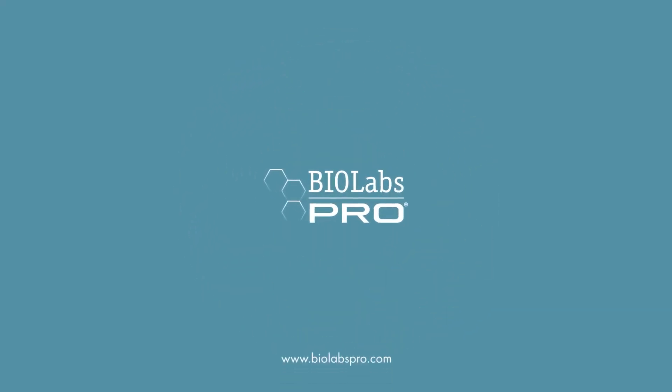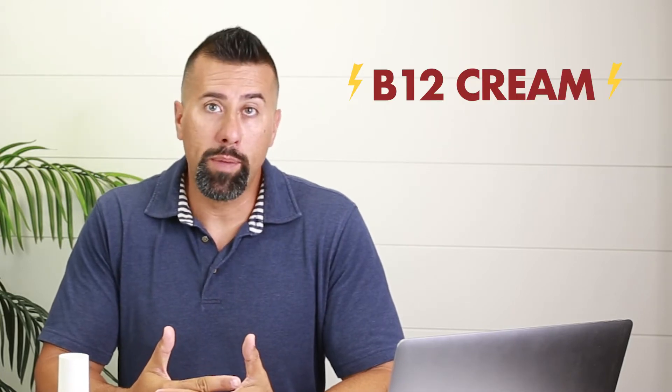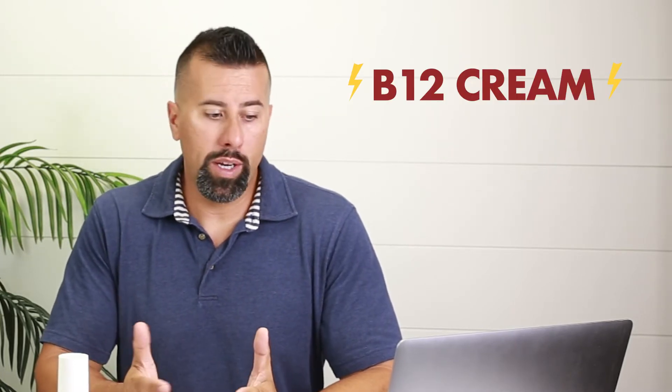This product was created to help with cognition, natural energy, and vitamin B supplementation. Hi, this is Matt, CEO of Biolabs Pro. Today I want to talk about our B12 cream — we call it our energy cream. A lot of people have vitamin B deficiencies and they don't even know it.